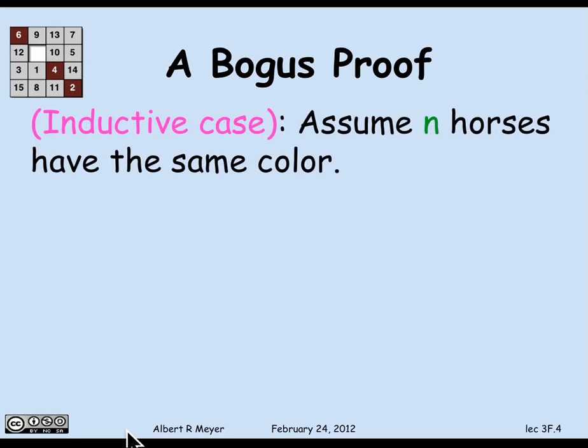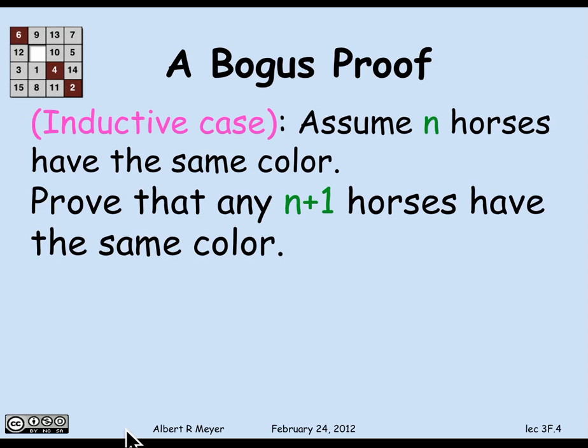In the inductive step, I'm allowed to assume that n horses have the same color, where n is any number greater than or equal to 0. Students sometimes complain that's not fair because you're assuming something false. But that can't be the problem — I'm just allowed to assume an induction hypothesis. All I have to do is prove that n implies n plus 1. So I can assume any set of n horses have the same color, and I have to prove any set of n plus 1 horses have the same color.